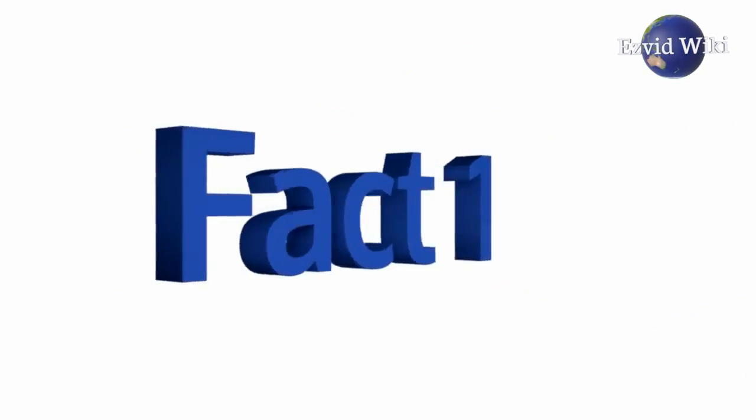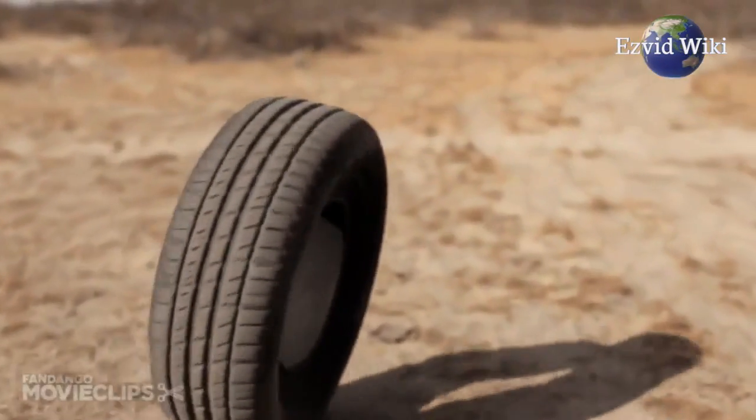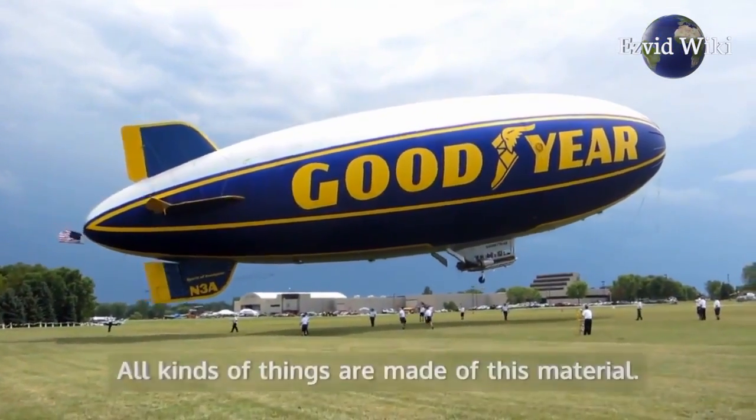Fact number 1. Inflatable boats were originally made of vulcanized rubber. This material was invented in 1838 by Charles Goodyear. It is named after Vulcan, the Roman god of fire.